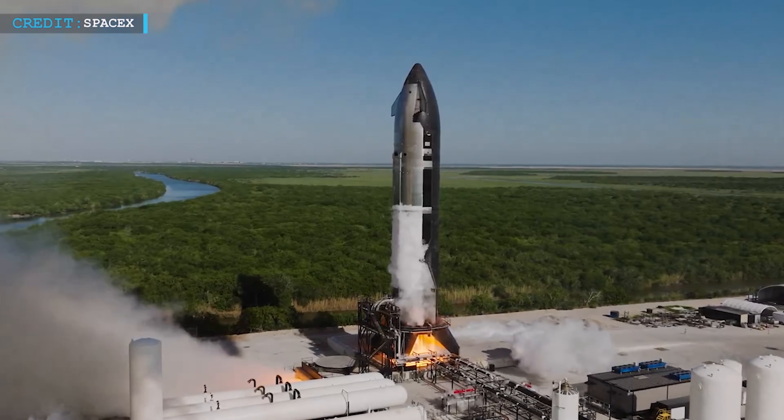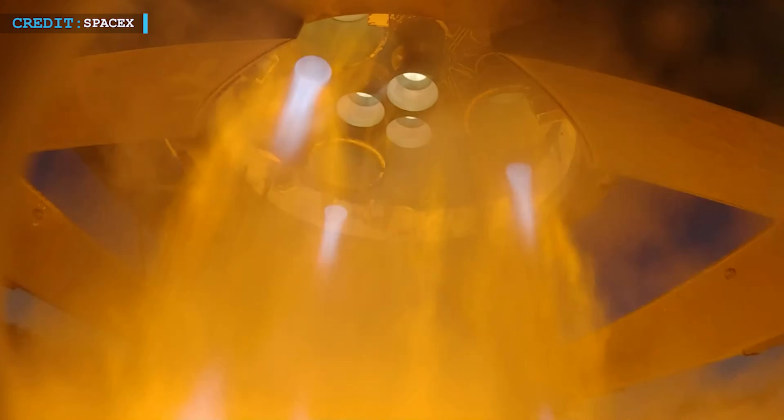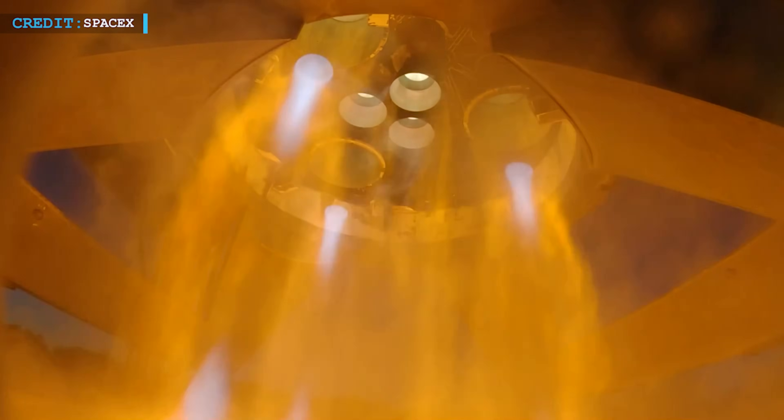Compared to earlier static fires, this one looked much cleaner. That's a good sign — it means the systems are performing well, and SpaceX is dialing in the process.